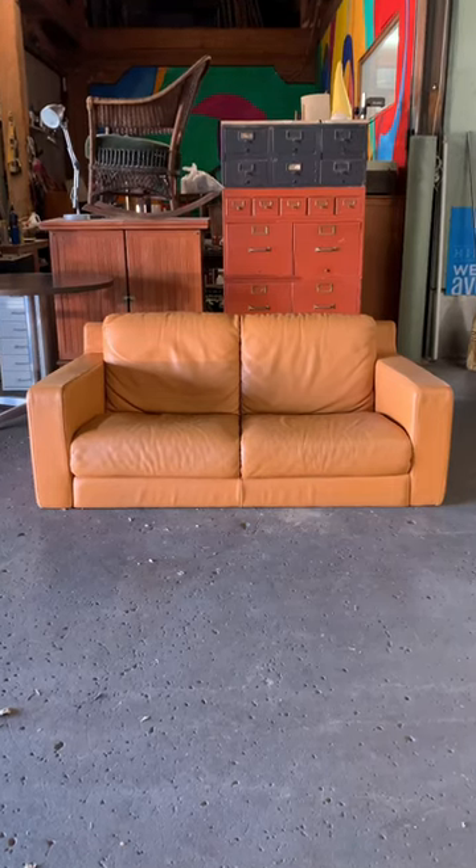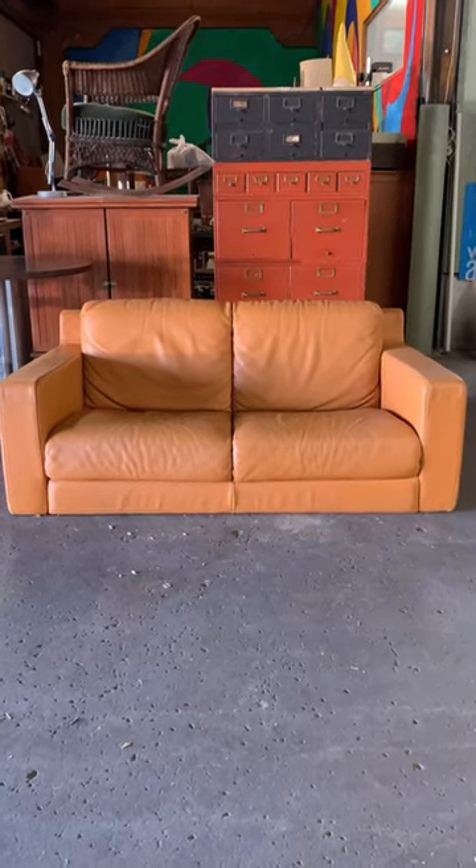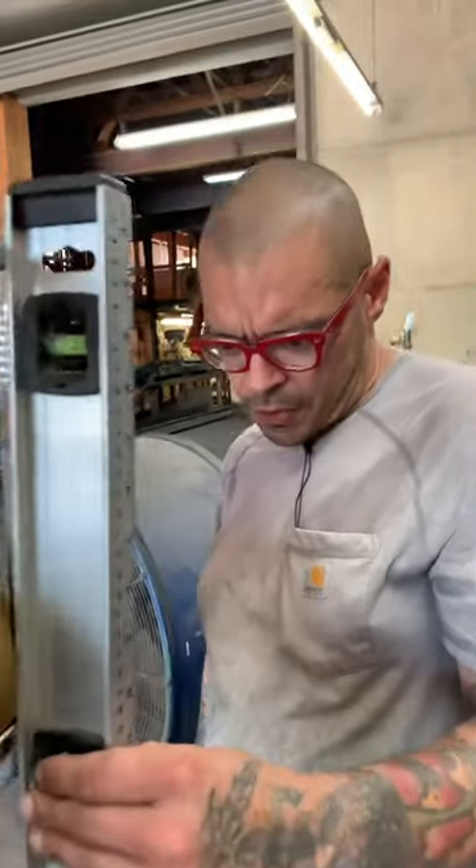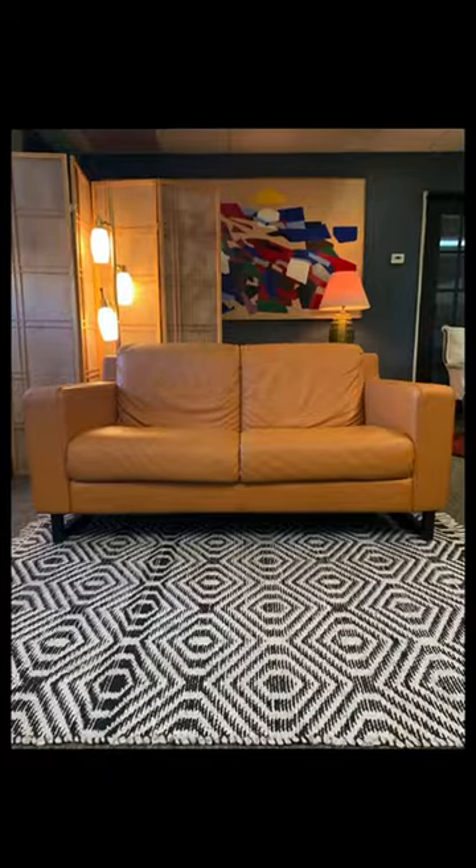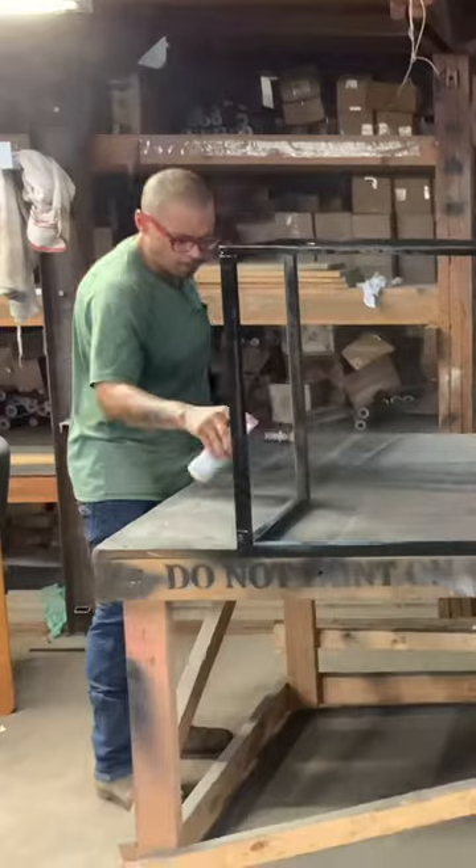Now look at this orange Italian leather sofa that I got for free because it didn't have any legs. I'm friends with a welder, Zach, and he made these legs. Aren't they cool? He even painted them black for me because I'm not good at spray painting, but he is.